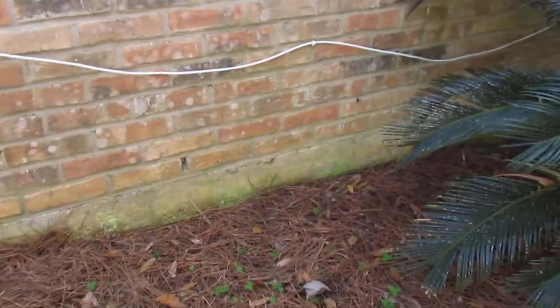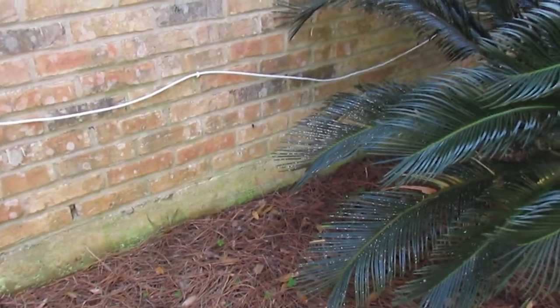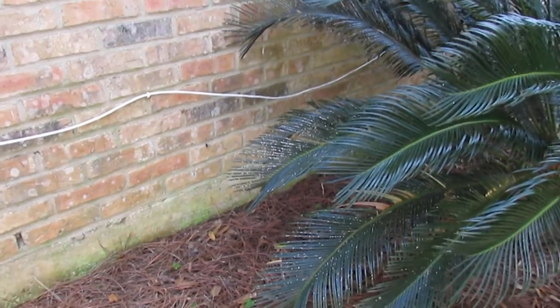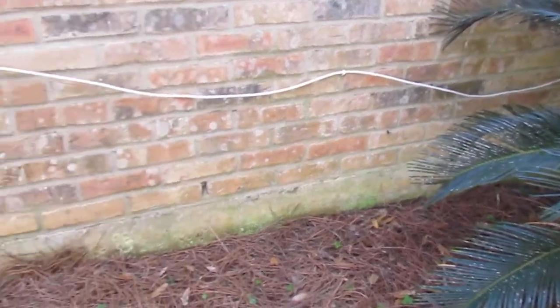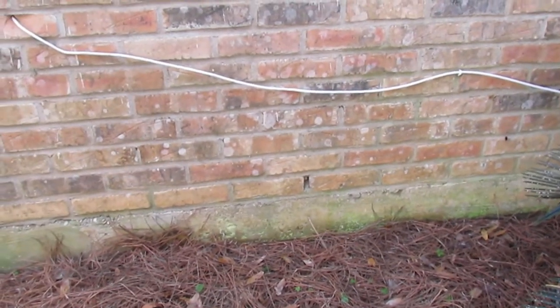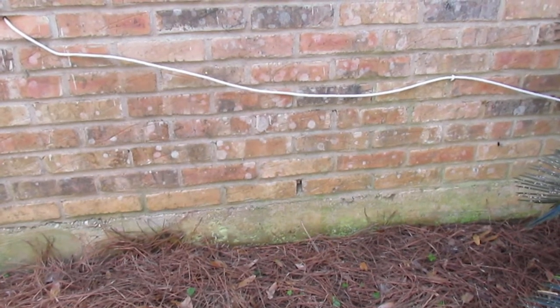But if you have displacement cracking in your foundation, depending on how bad it is, you might have to get a structural engineer involved. If it's just hairline cracks, probably the thing to do is take a photograph when you've noticed it and also seal it up with caulk.